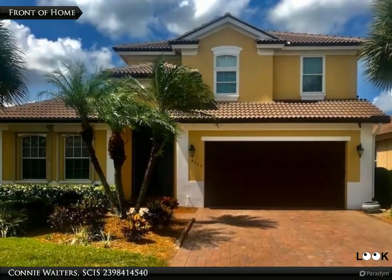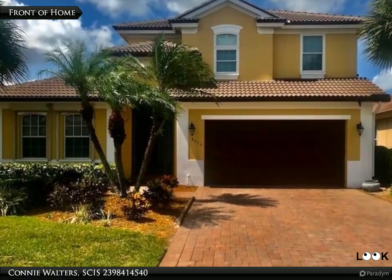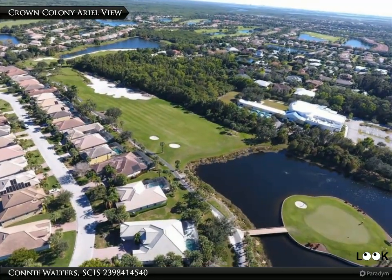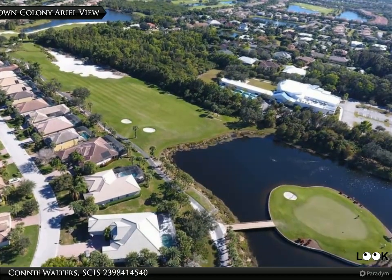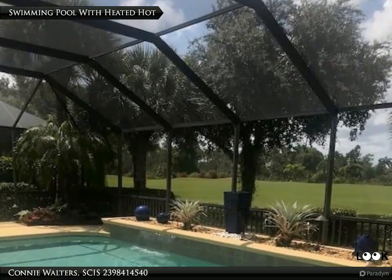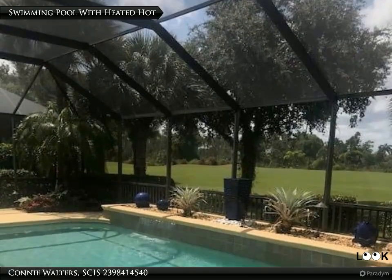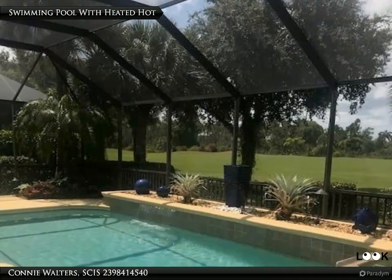This VIP Realty property video is presented by Connie Walters. Enjoy the lifestyle Crown Colony has to offer. This gated golf course community is a certified Audubon Cooperative Sanctuary golf course designed by Ron Garl. Other amenities include tennis courts, pool, hot tub, pool entertainment center with kitchen, fitness center, and a luxurious clubhouse.